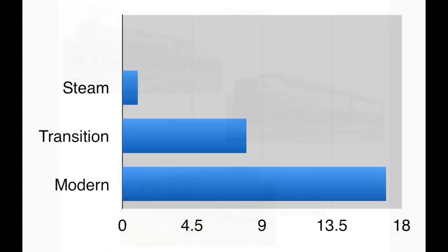As you can see on this graph, the number of you who model Modern Era layouts vastly outnumbers either of the other two eras. Before tabulating these results, I thought it would be the other way around. Of course, many of you who model the Modern Era say you also like the Steam and Transition Eras, and many of you run steam locomotives on your Modern Era layouts just for fun.